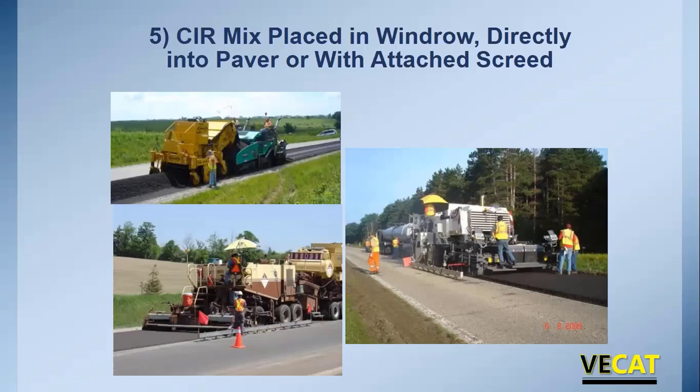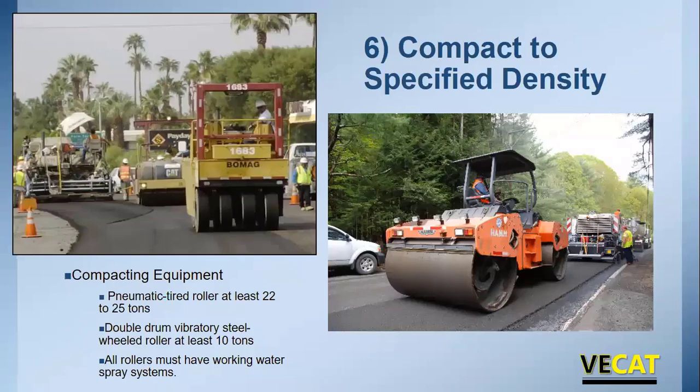Once the mix is produced, it can be placed several ways. With multi-unit trains it's usually placed on the ground, picked up with a windrow elevator, and placed into a paver. Some processes dump the mix right into a midland mix paver. With single unit trains they'll either place on the ground and pick up with a windrow elevator, or the train has a screed attached — all one single unit. A ski on these pavers goes a long way to getting good smoothness.